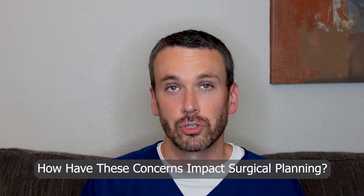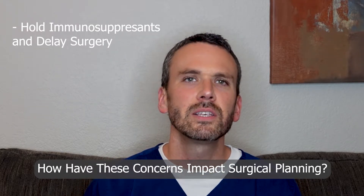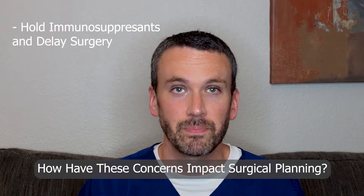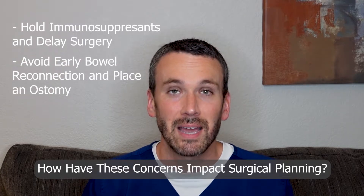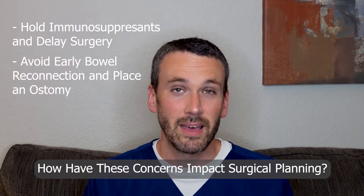Historically, surgeons have avoided doing surgery too near the time of having received an immunosuppressant, and they may delay surgery to allow more time since the last dose. They've also been concerned that reconnecting the bowel at the time of the initial surgery could lead to a leak, and that's meant that patients have an ostomy.